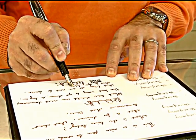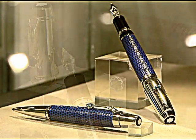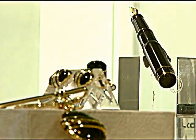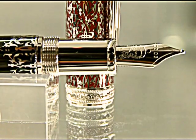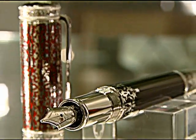The secret of good writing could just be in that pen you're holding. Exclusive luxury pens handcrafted with gold, diamonds and rubies are making it to the list of collector's items. And if you're a pen aficionado, then this masterpiece could be the one for you — literally, as there is just one piece of this limited edition available at the moment in the Indian market.